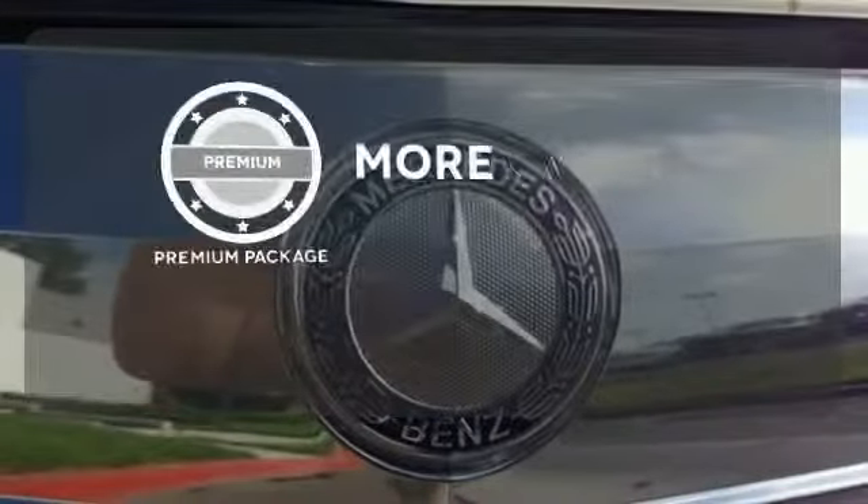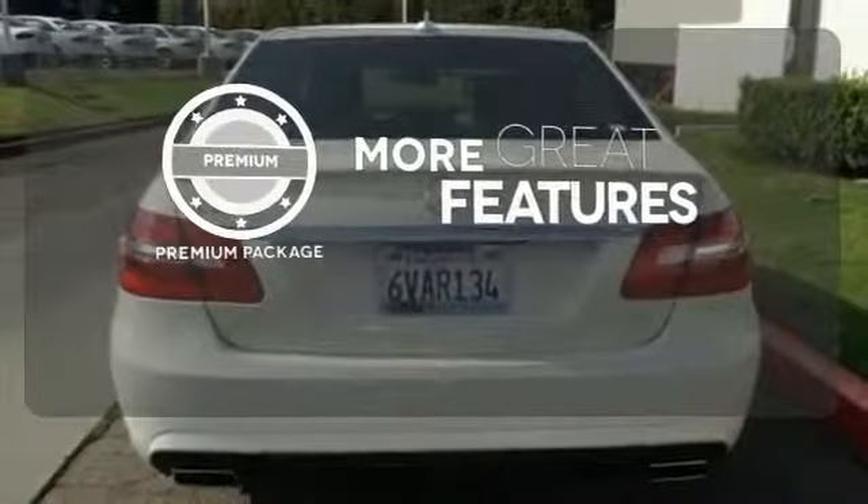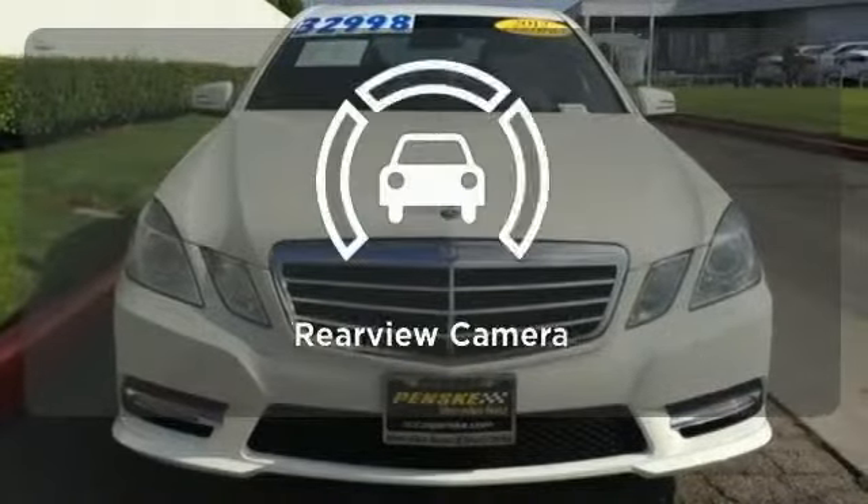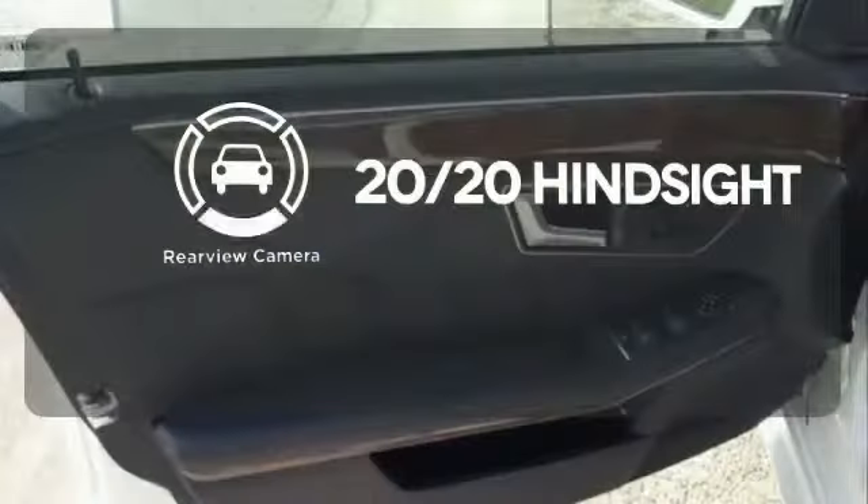The premium package gives this vehicle an extra touch of class and luxury. The sport package prepares for you an even greater driving experience. See objects previously out of sight with the rear-view camera.